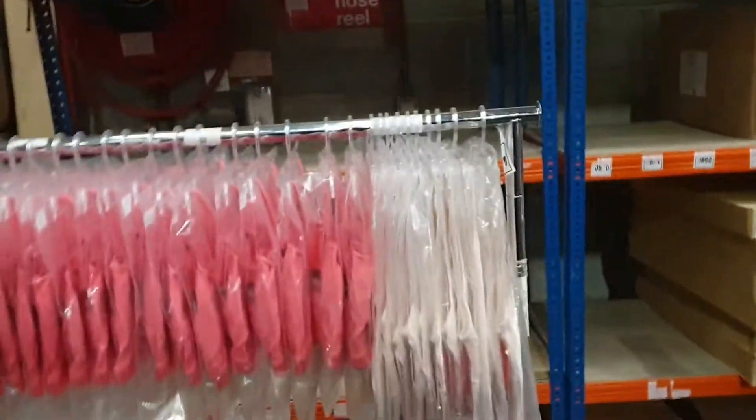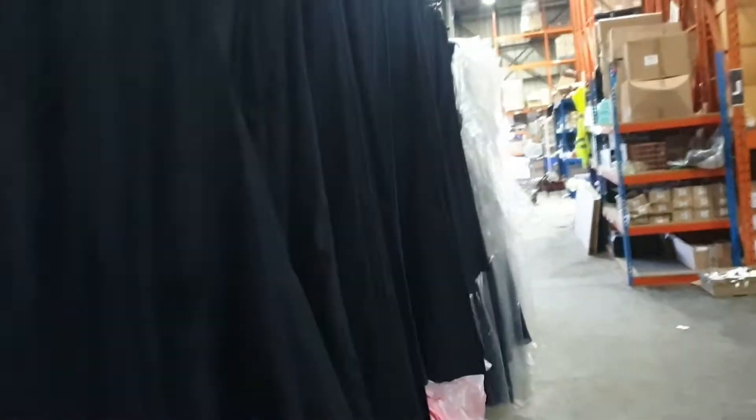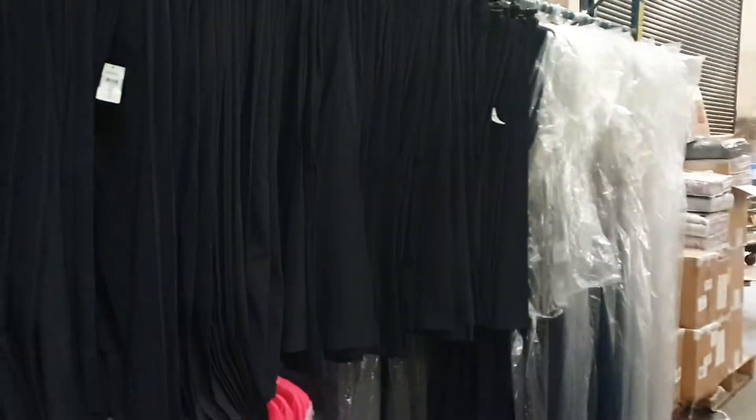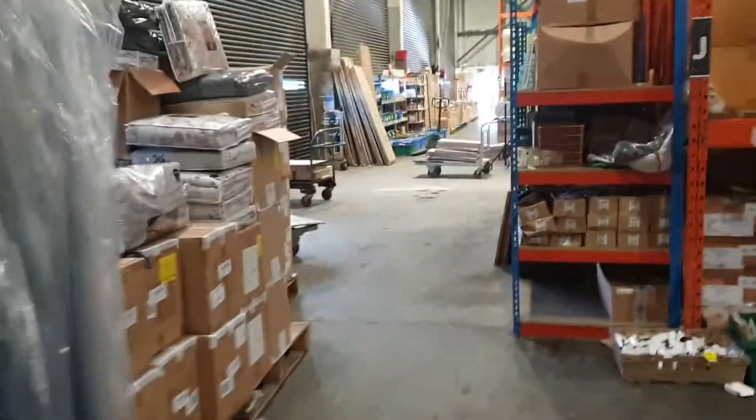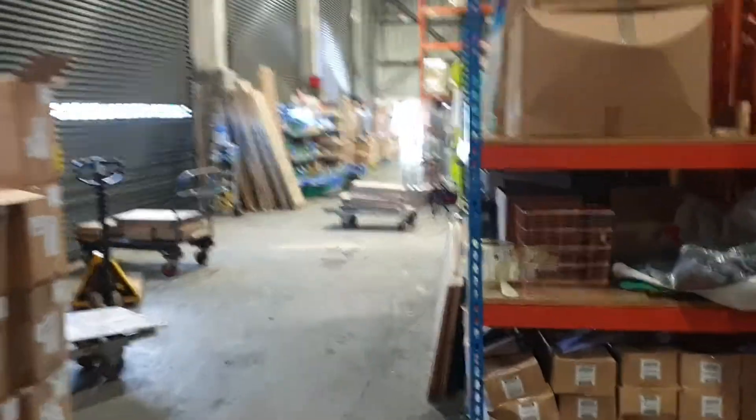We've got these ladies bra sets and all these clothes on the racks. Plenty of products. Keep your eye on the website — we'll update it regularly. We'll be in on Saturday no doubt putting some more bits and pieces on there for you.